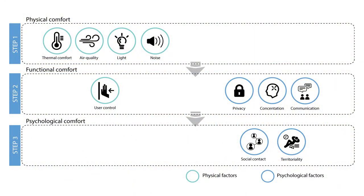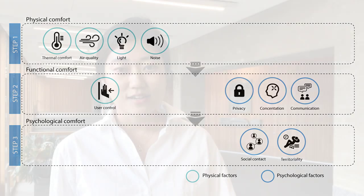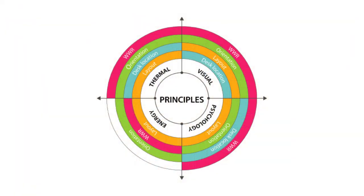What I'm doing in my research is providing an overview of the optimal combination of those design factors, so architects, designers, and facility managers can use these principles to improve users' thermal, visual, and psychological comfort.